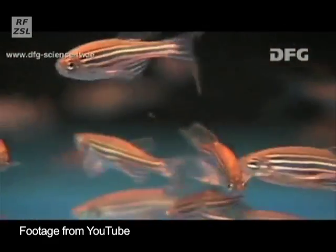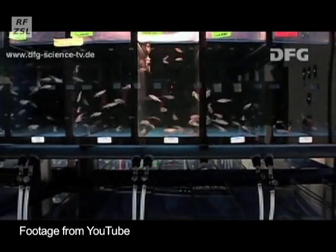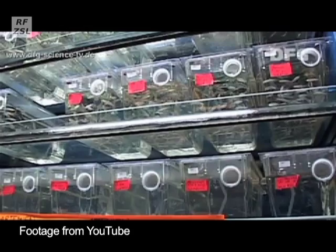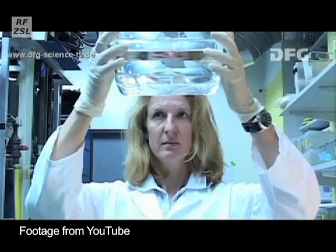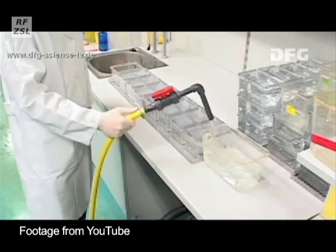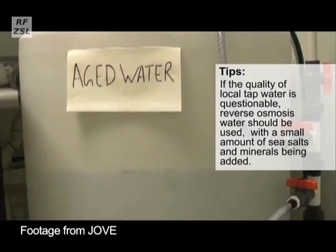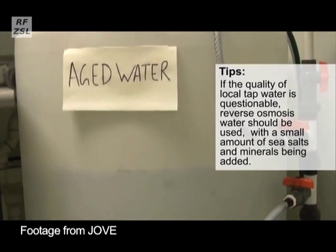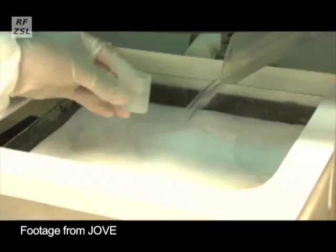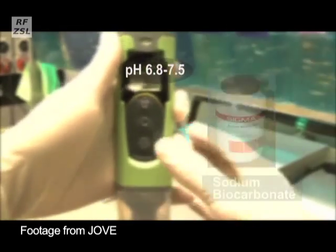Zebrafish are thus an extremely useful model species for studies into vertebrate development and gene function. Other teams using this technique include that at Ludwig Maximilian University in Munich. Under the guidance of Dr Bettina Schmidt, the focus of their research is Alzheimer's disease. With its relatively large clutch sizes and short life cycles of around three to four months, Danio rerio is now widely used in such experiments, and regimes for the optimal reproduction and sustenance of fish are shared amongst the research community, as seen here in an extract from a video on the Journal of Video Experimentation website.